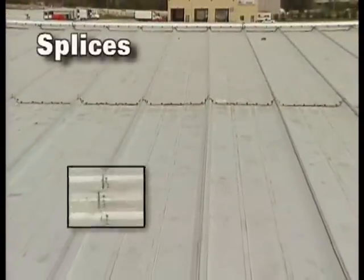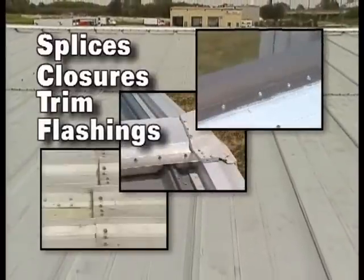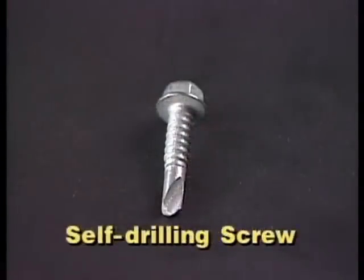Poorly aligned roof panels create poor fitted splices, closures, trims, and flashings. Factory punching enables us to use the Butler screw bolt — a high-quality fastener with a large diameter and twice the strength of common self-drilling screws.